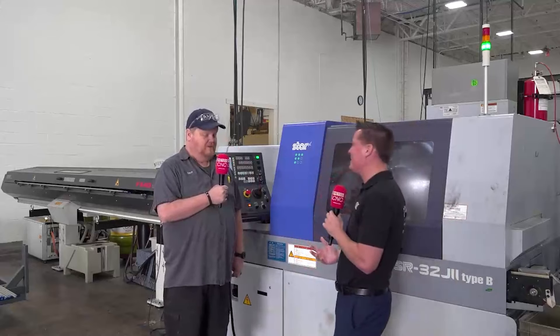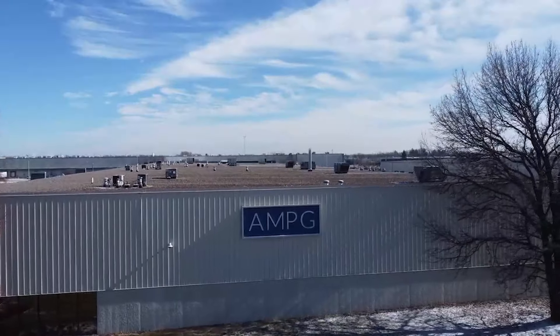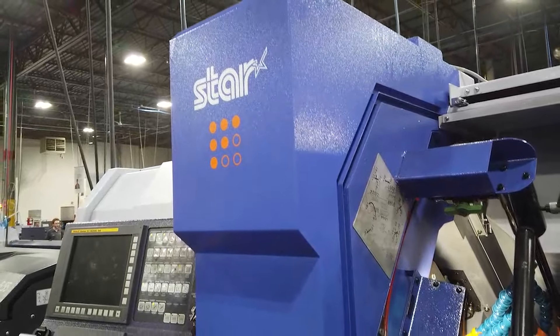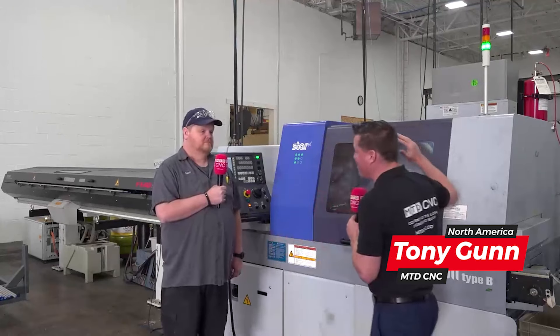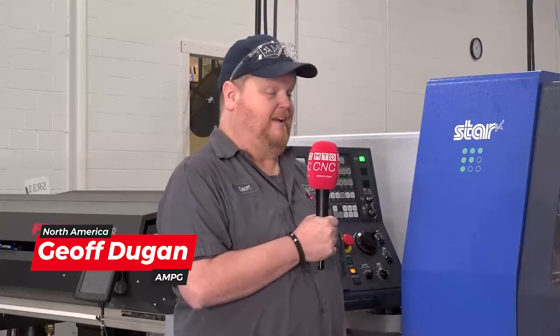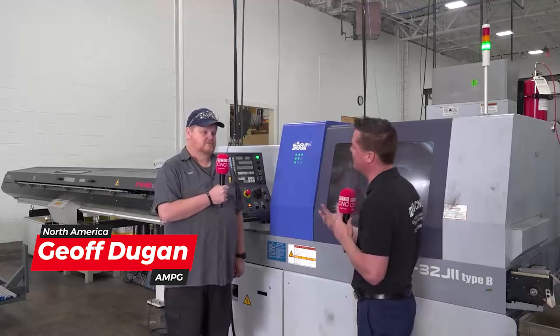Jeff, it is so good to see you again. Good to be here. And this time we get to talk AMPG and your relationship with Star. We know Star is an amazing machine and we know you are an incredible company that makes tens of thousands, if not millions of parts a year with miles of raw material. So let's talk about how Star has benefited you over the years.